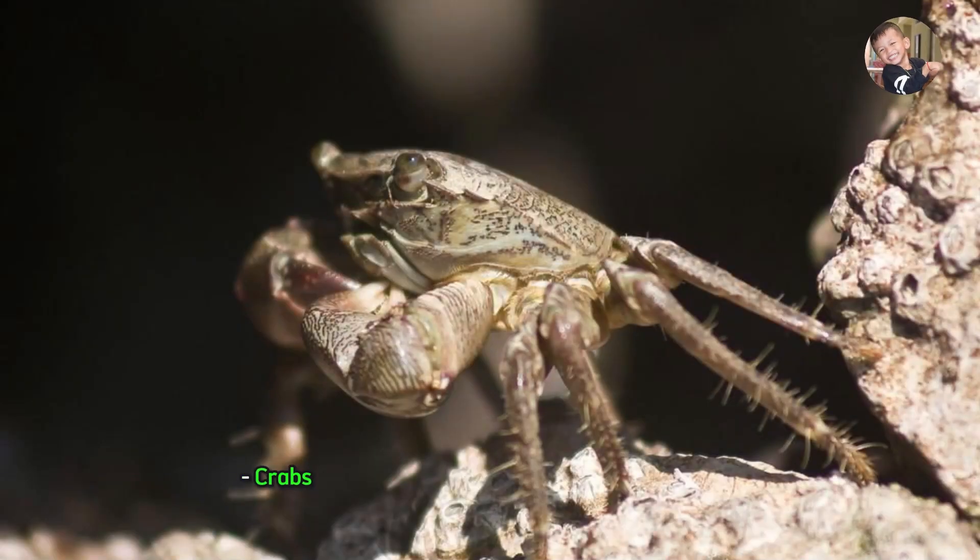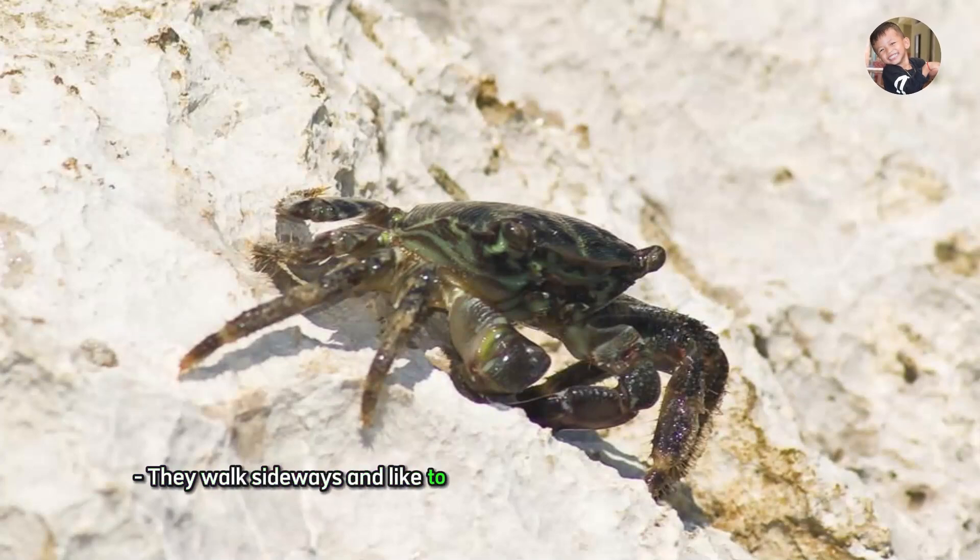Crab. Crabs are crustaceans with hard shells and claws. They walk sideways and like to hide in shells or rocks on the ocean floor.